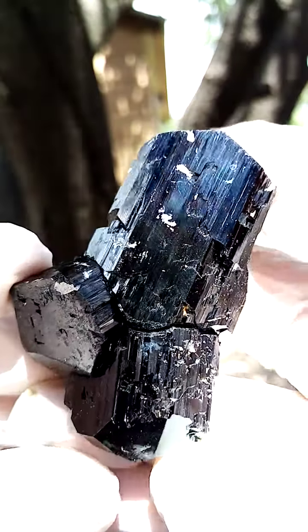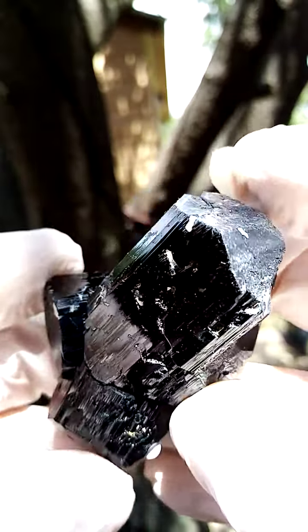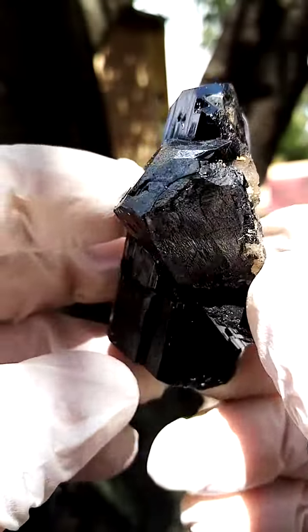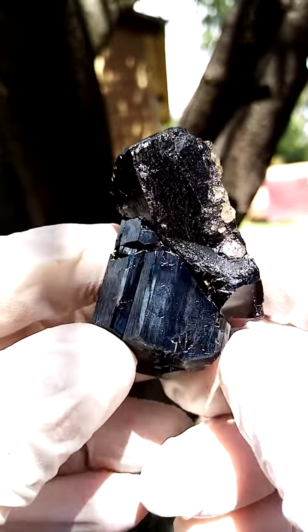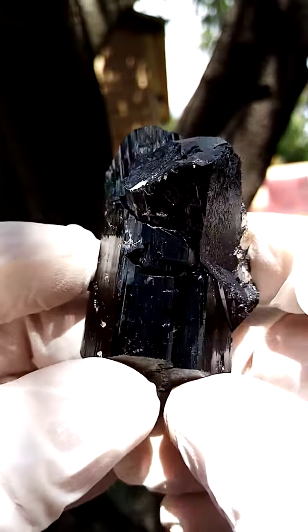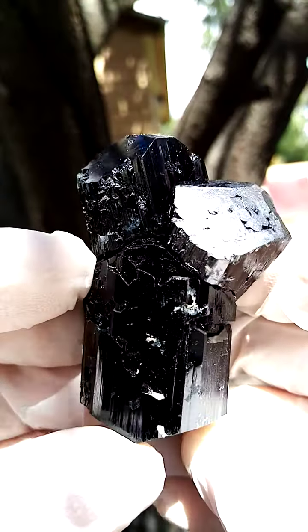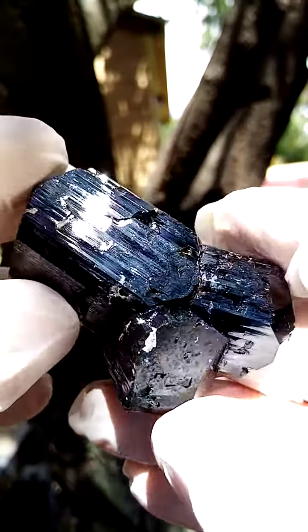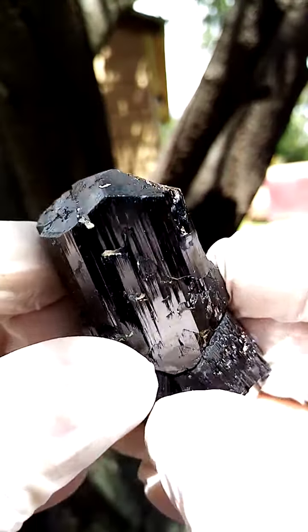From the Erongo and surrounds, Namibia. We have a super large schorl tourmaline crystal. Size-wise we'll be looking at palm size almost. Schorl tourmaline — solid schorl tourmaline.